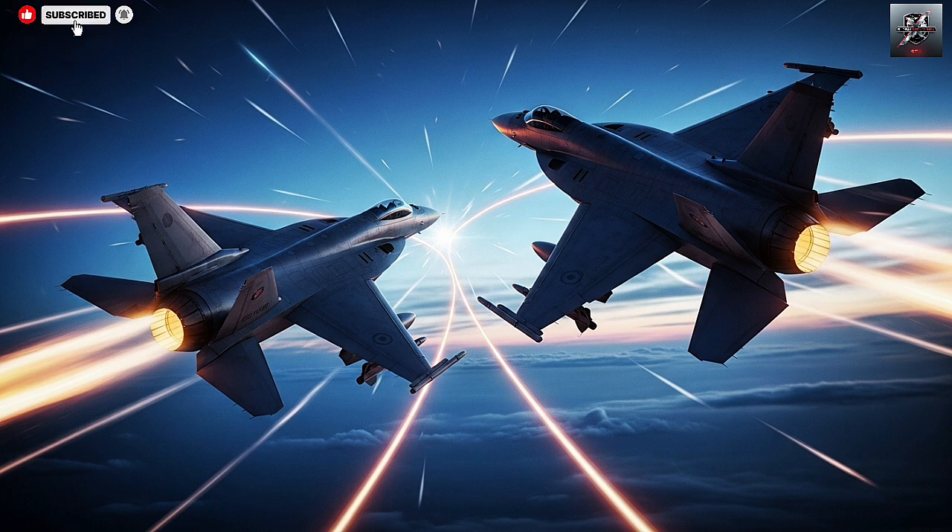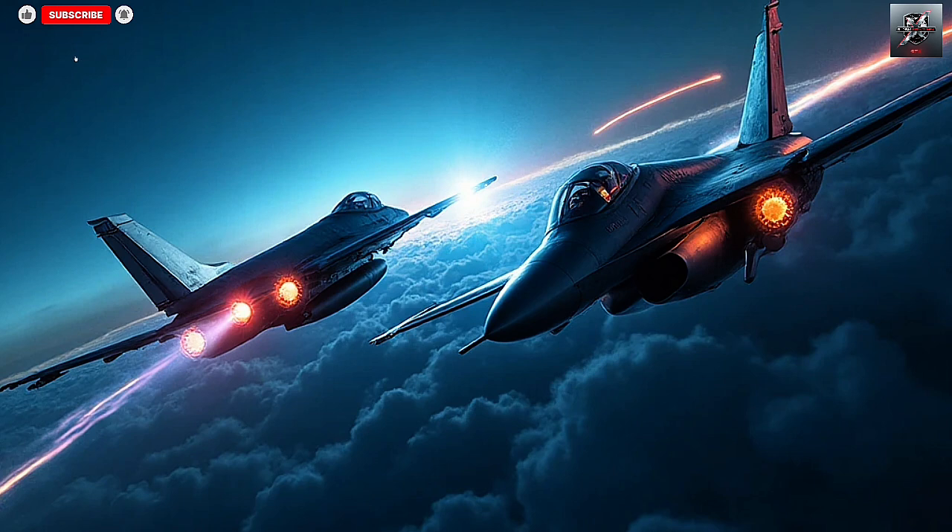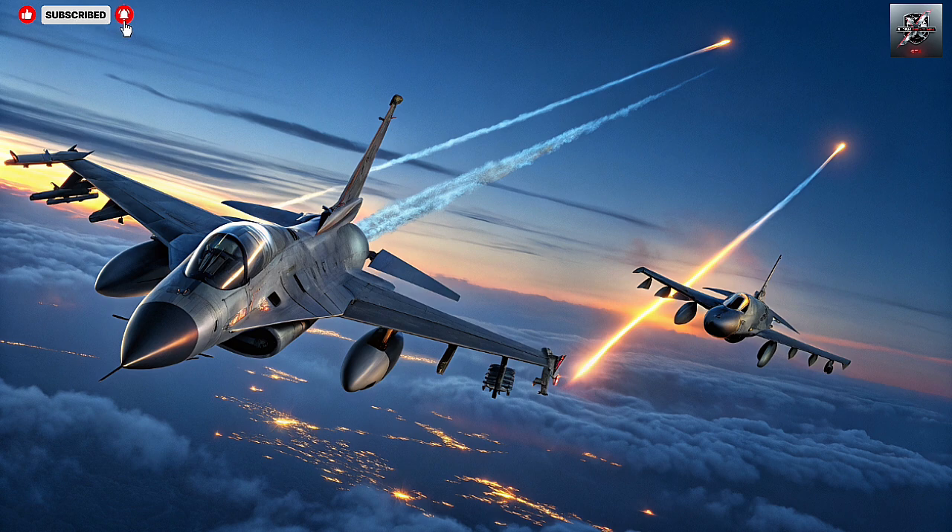What makes this duo so powerful is how they complement each other in range, response time, and defensive layering. The Sea Dome, if the name sounds familiar, is the naval version of the Iron Dome — Israel's world-famous land-based missile defense system. The Sea Dome brings that same technology to the sea, adapted to handle the unique challenges of naval warfare.